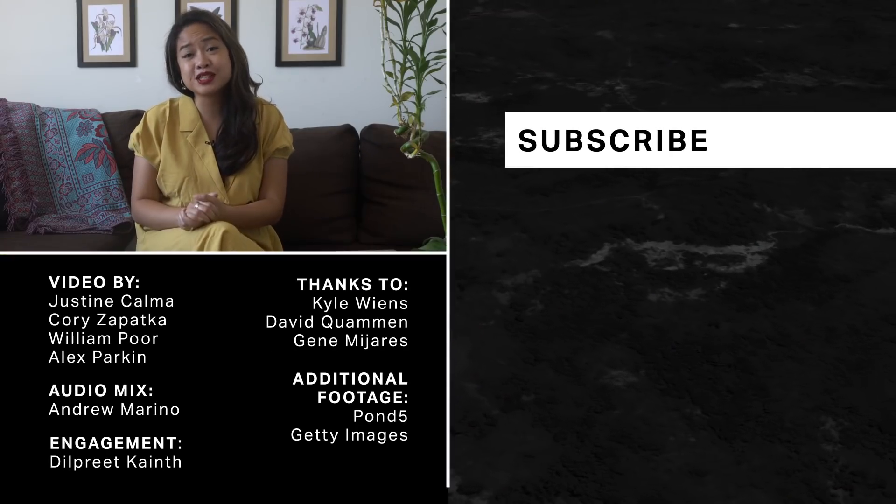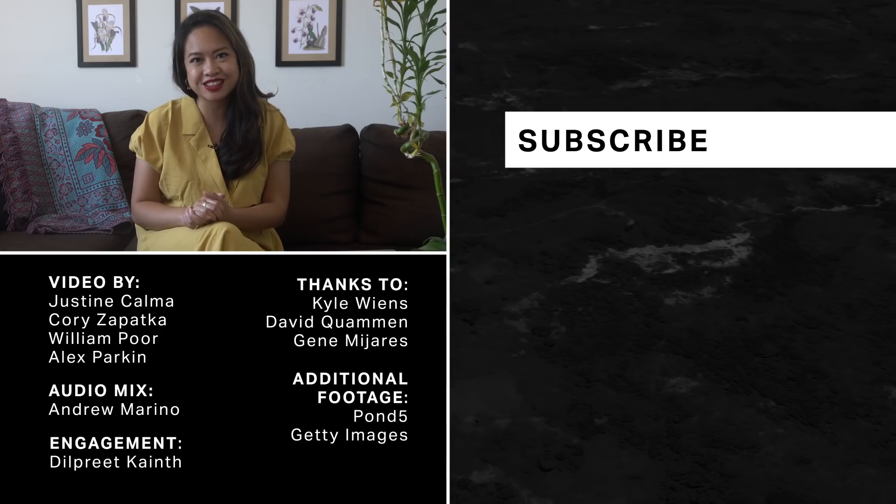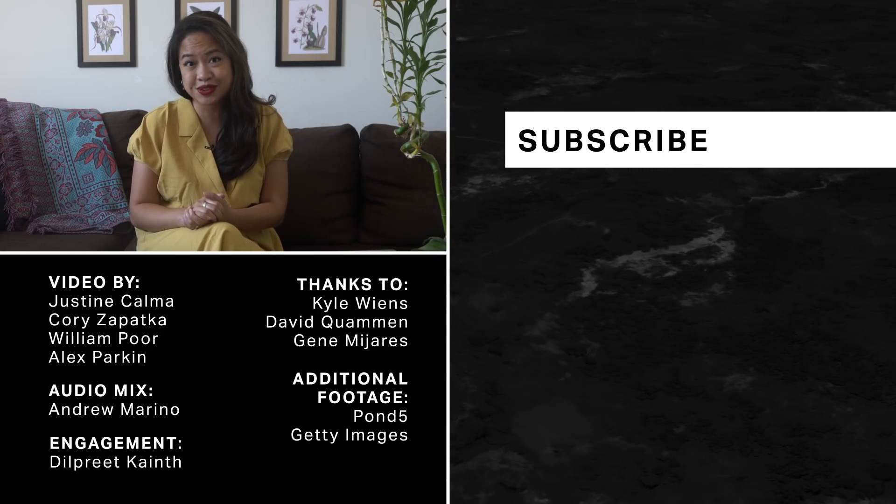Thanks so much for watching. If you want to see more of our COVID-19 coverage, check out theverge.com. And don't forget to subscribe.